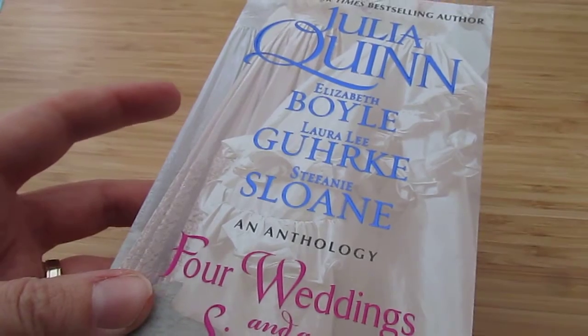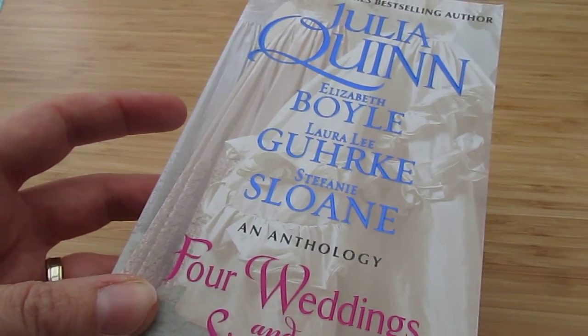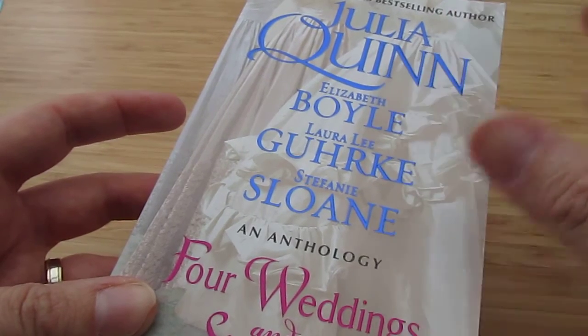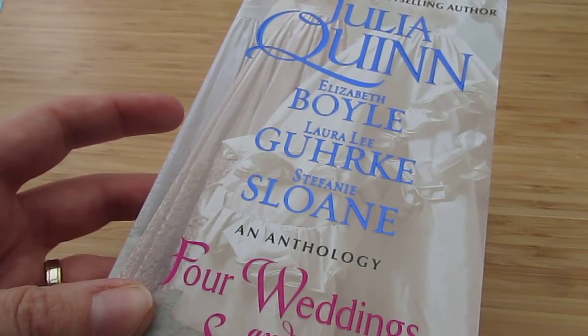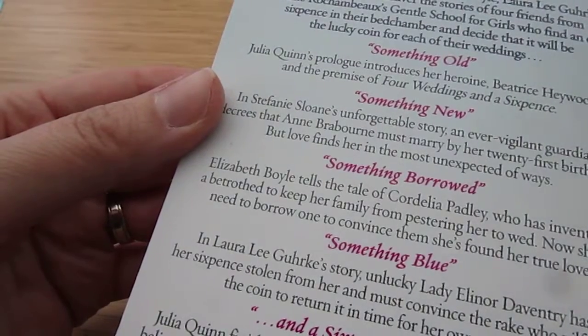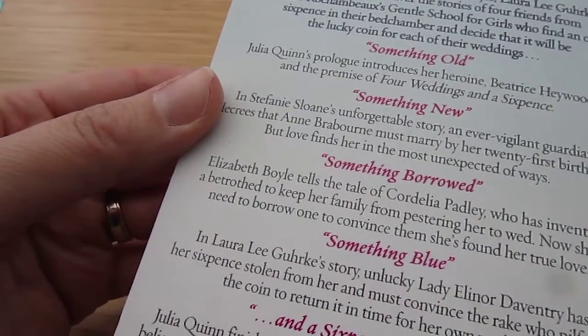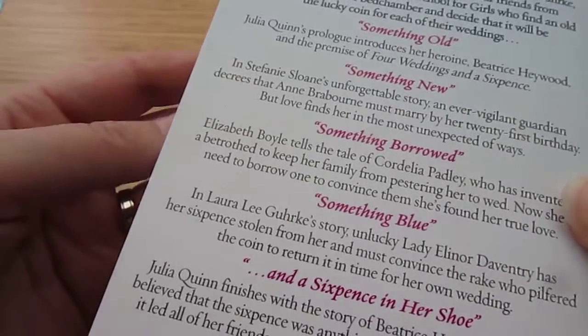I then had some books. This one I pre-ordered ages ago — if Julia Quinn writes something I'll pre-order it, she is one of my favourite authors. As you can see, this is an anthology. I've bought a few of her anthologies before and always enjoyed them. I've yet to read it — it came a couple of weeks ago — but I'm looking forward to it. She writes Regency romance historical fiction, which is one of my favourite genres.